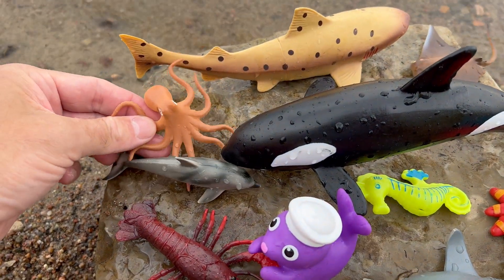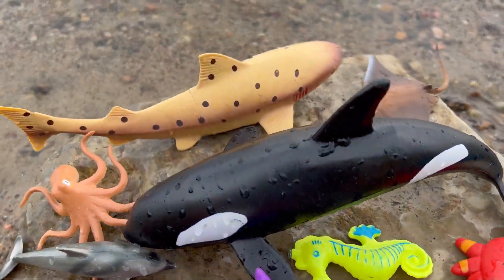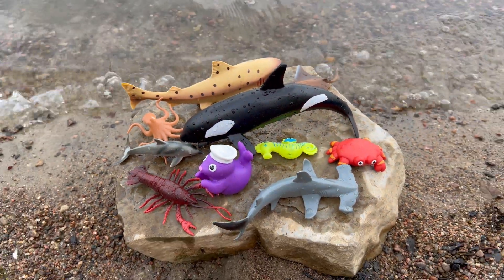Amazing sea animals! Thanks for watching — don't forget to subscribe for more sea animal toy fun facts. We'll see you later!